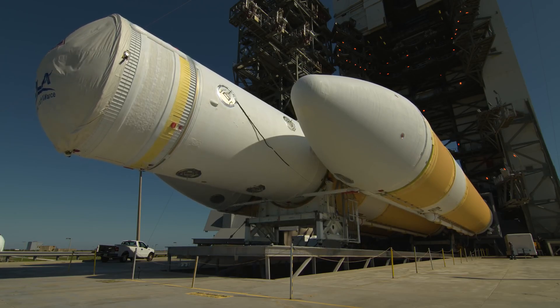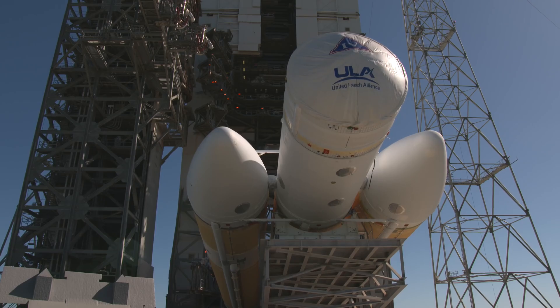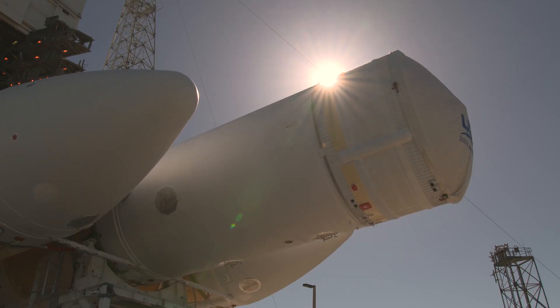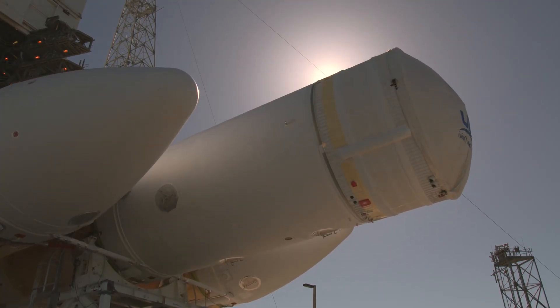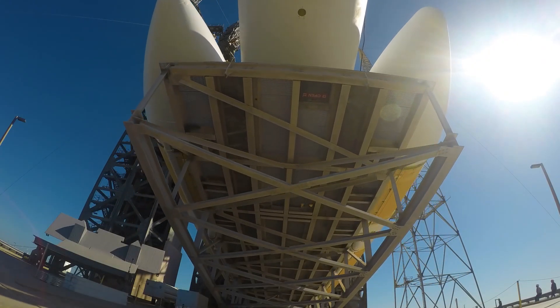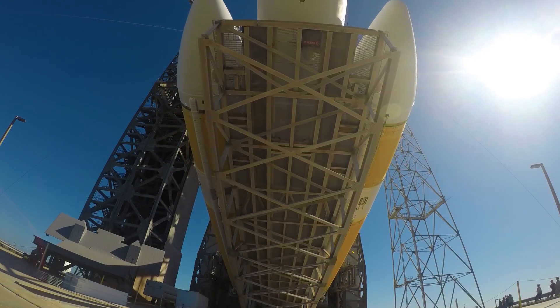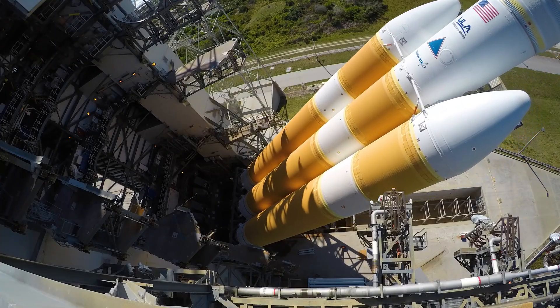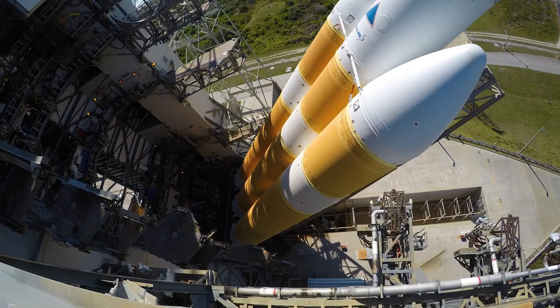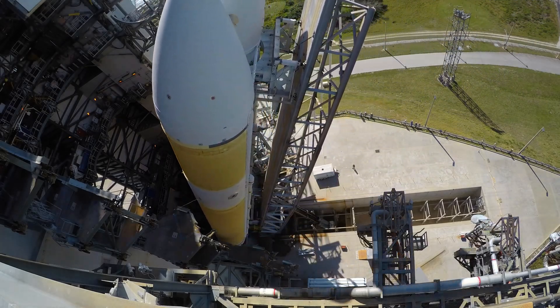Going out and seeing the Delta IV Heavy on the pad is a truly awe-inspiring experience. Just seeing that amount of raw power right in front of you is just incredible. Three boosters, our second stage, and then we have a third stage. We're a tiny little spacecraft — we look like a little hood ornament on the top of the Delta IV. Get ready to watch this historic mission lighting up the Space Coast as it thunders into the sky to get up close and personal with the Sun.